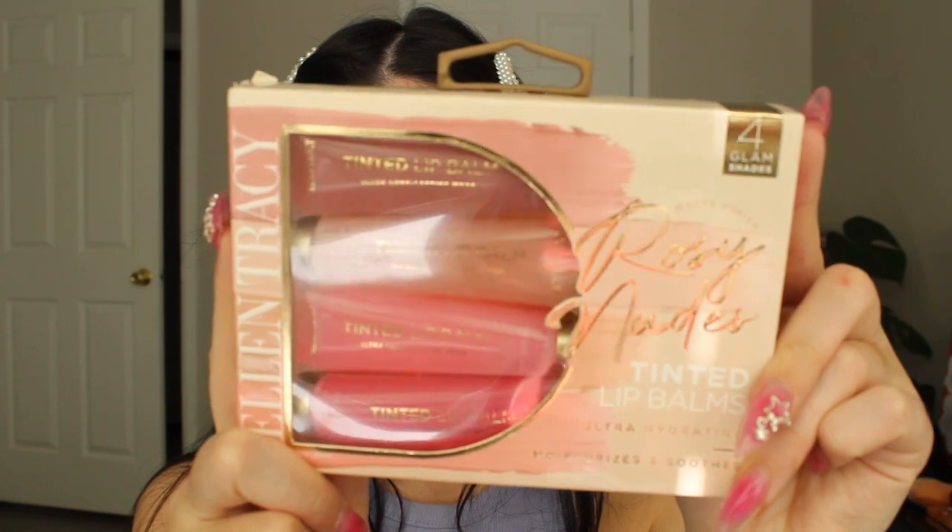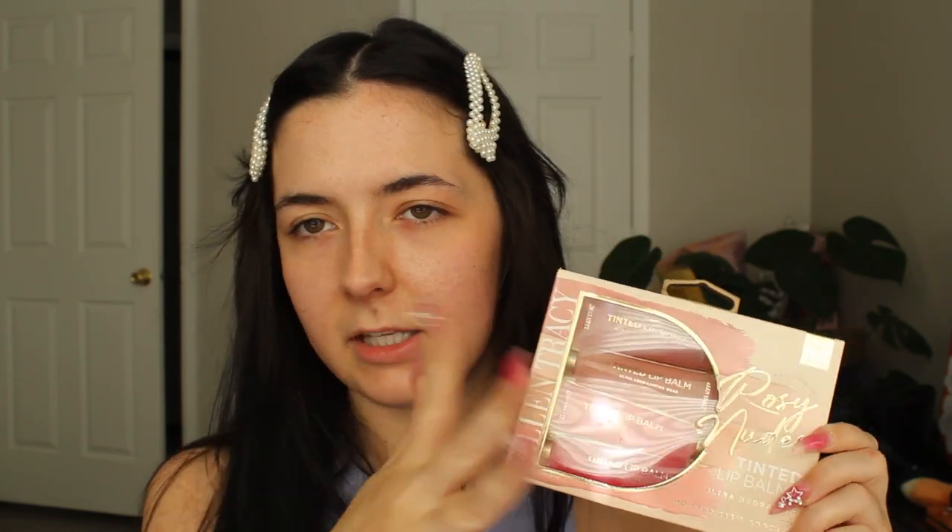Four lipsticks for $4.99 — literally a slay. The next thing I got was these lip glosses. Again, I got four shades, and it's the same company — Ellen Tracy. There's maybe a little bit of breaking going on in some of them, but I think it could just be because they were sitting for a while. This was also originally eight dollars and I got it for $4.99. And the last item I already broke into because I really needed the black pencil liner, so I already have some initial thoughts on those.